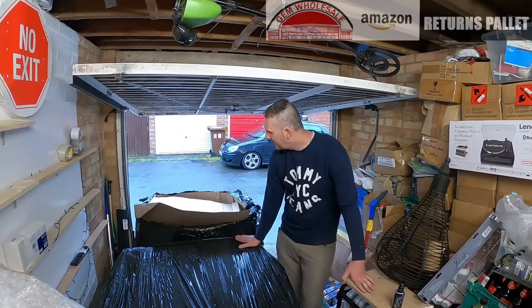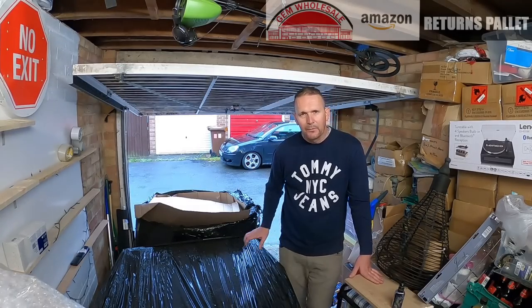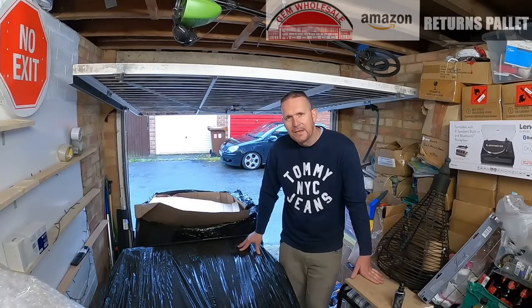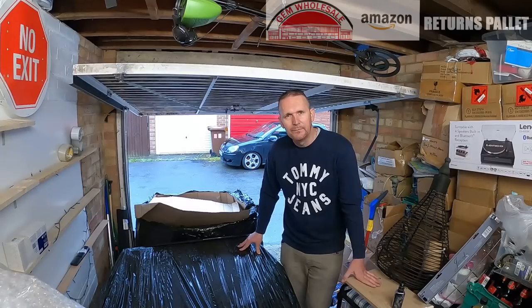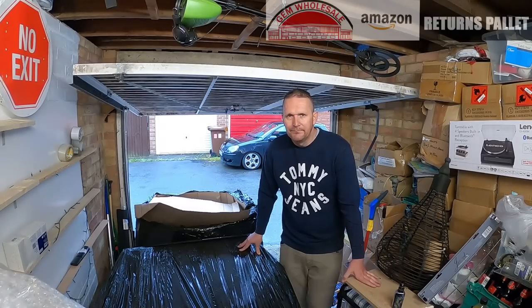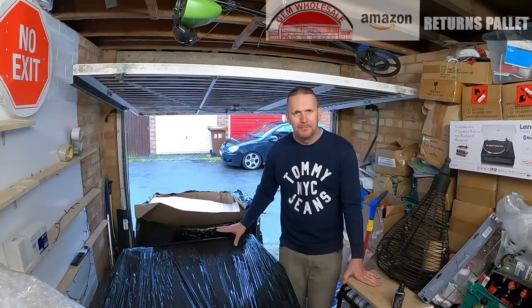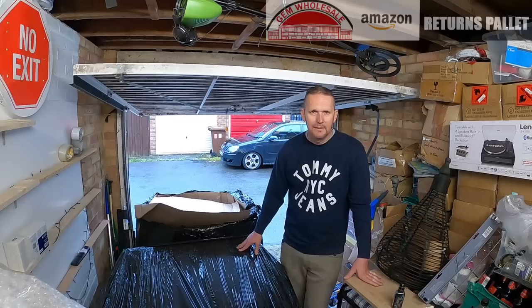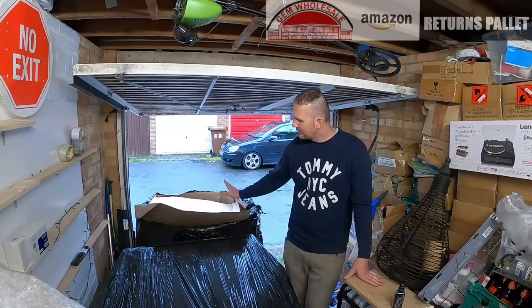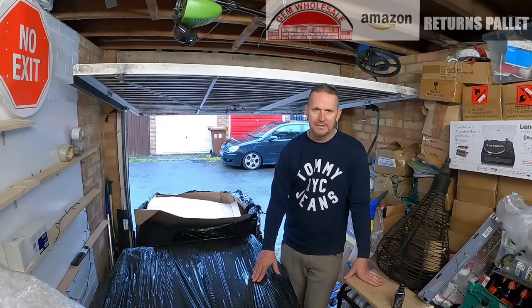We are going to go through them and see what mysteries are inside these pallets. The UK Dumpster Kings channel is evolving. Recently there has been a large influx of new people dumpster diving in the UK, which means I'm getting a lot less items and making less content. So I've been thinking of new ways to bring you similar videos. Now we're going to be doing mystery pallet videos as well. We have two pallets here — I'm going to do one pallet in this video and the other pallet in the next video.